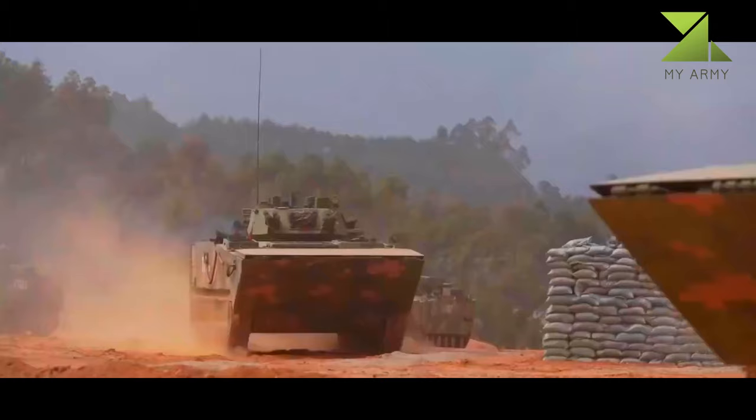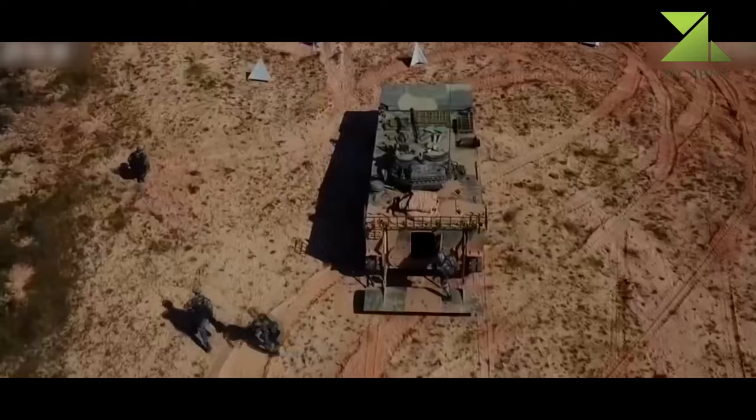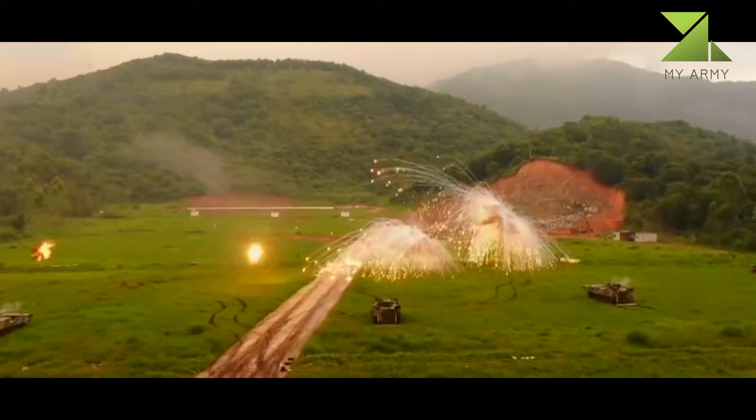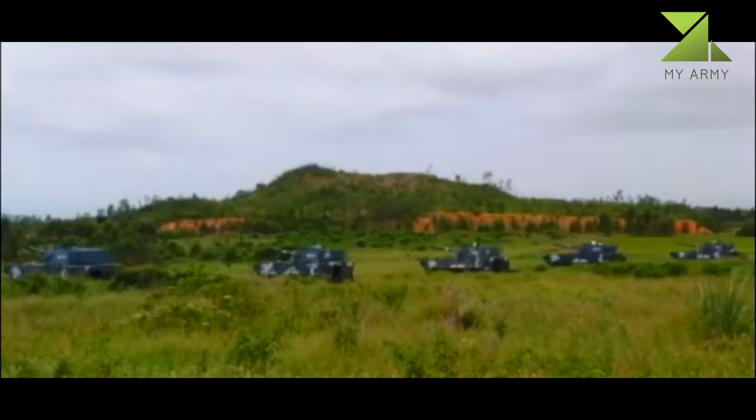The vehicle can fire all its weapons afloat. In terms of firepower, the ZBD-2000 is far more capable than the AAV-7 amphibious armored personnel carrier. This IFV has a crew of three and accommodates 10 fully equipped marines. Troops dismount through the rear door or roof hatches.